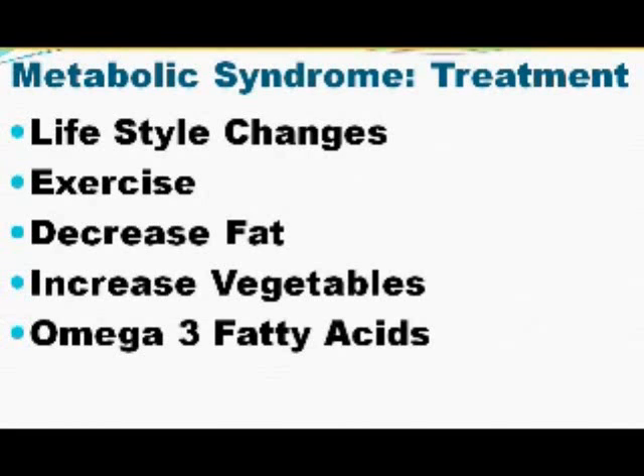Positive lifestyle changes include increased exercise, decreased amounts of fat, and increased fresh fruits and vegetables. There are many supplements one can take, but if you have to choose one, I recommend omega-3 fatty acids or fish oils. Fish oils have multiple effects, including improving insulin sensitivity, reducing serum glucose, increasing insulin secretion, decreasing triglycerides, increasing HDL, improving erectile dysfunction, and decreasing blood pressure. So for all those multiple effects, omega-3 fatty acids would be the one supplement to include in your diet.